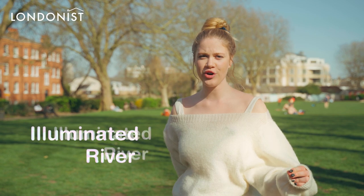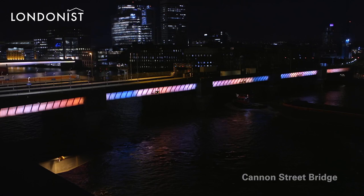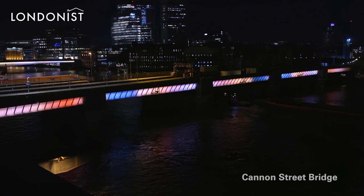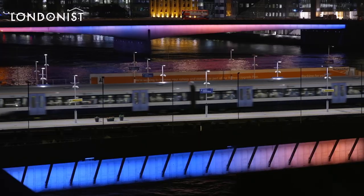Watch the nocturnal exhibition Illuminated River, which transforms the Thames into a glowing art piece. It stretches all along London's four bridges. Marvel at the colorful displays which reflect into the water and shine all around London all year long.